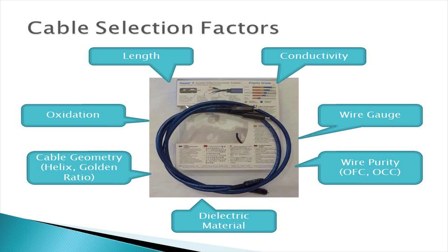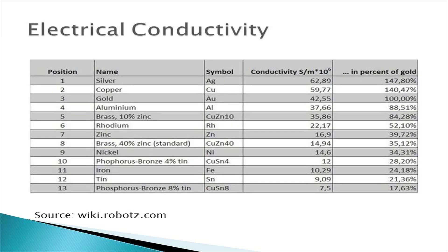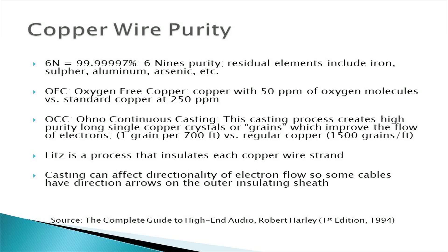In my opinion the most important ones are wire conductivity — silver and copper provide the highest electrical conductivity of all metals — and wire purity. Oxygen-free copper with 99.9999% purity or higher retards oxidation that can reduce conductivity and performance over time.